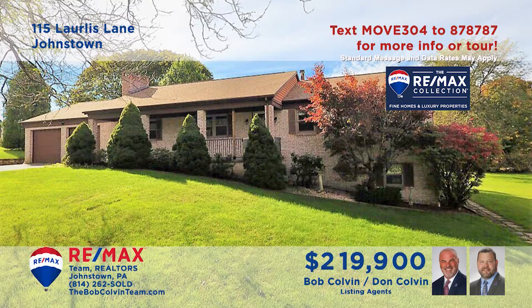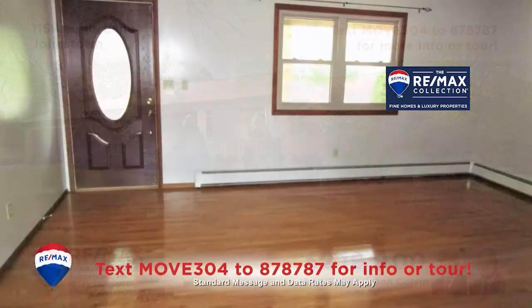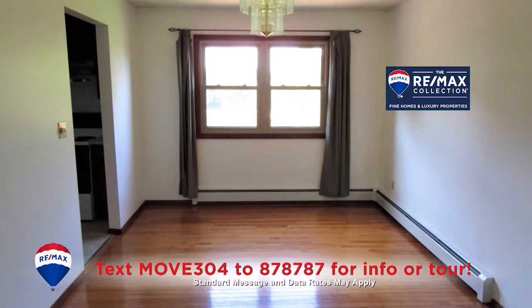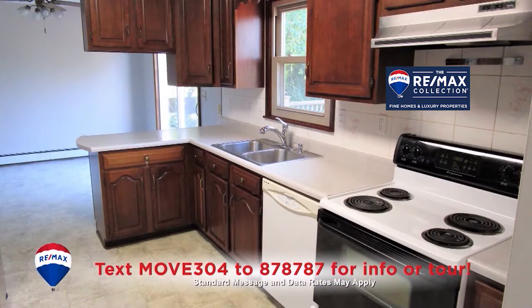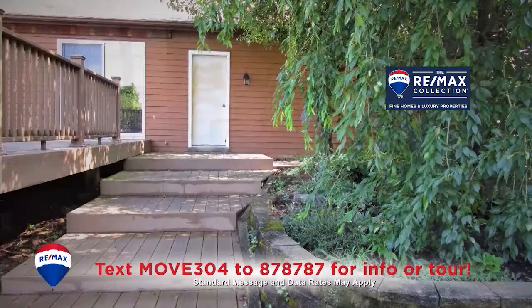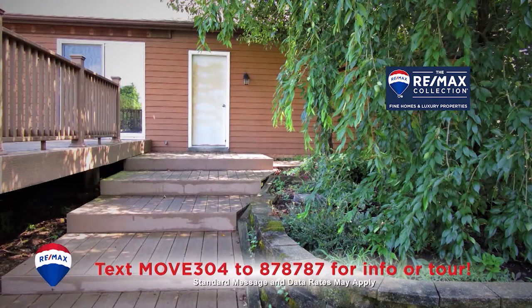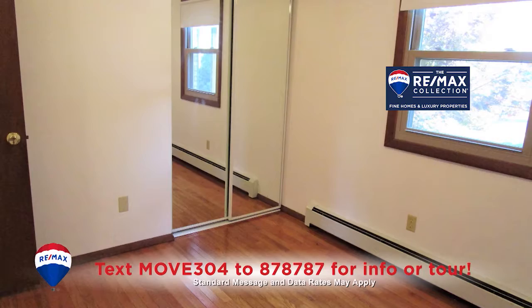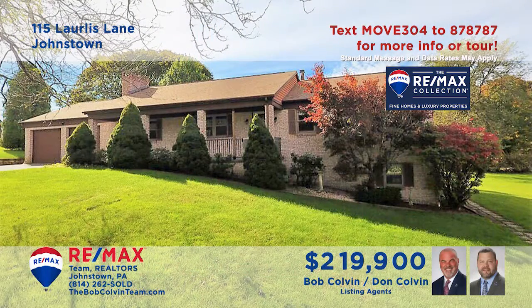The Bob Colvin Team invites you to see this outstanding move-in-ready Richland home. Hardwood floors greet you in the living room and add elegance to the dining room. You'll find a spacious kitchen with all appliances and a family room with fireplace. Landscaping and extensive decking provide outdoor charm, and the lower level offers a second kitchen and enough space for long-term guests. All this plus four bedrooms. Contact the Bob Colvin Team right away.